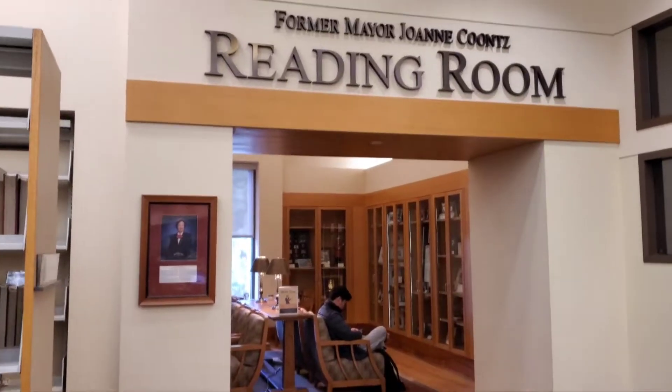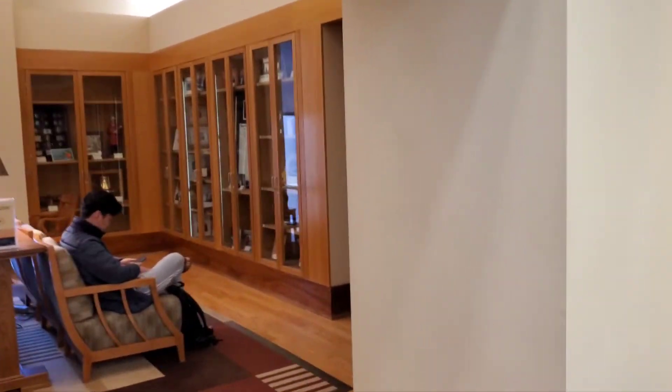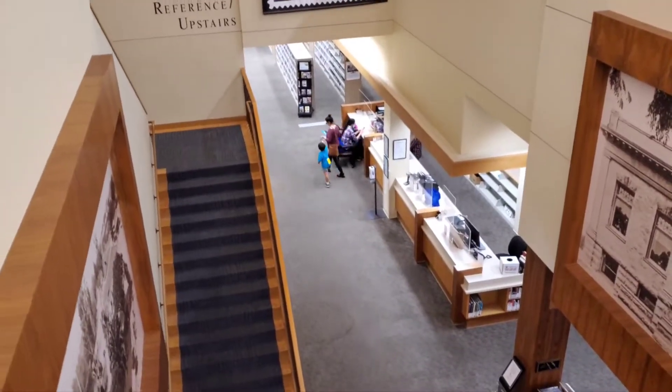They also have a stately reading room — looks really fancy here. And here's a view from the second floor looking down.